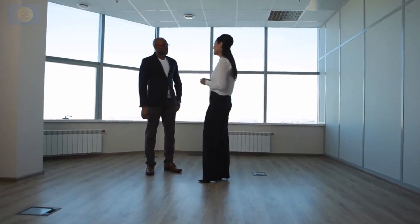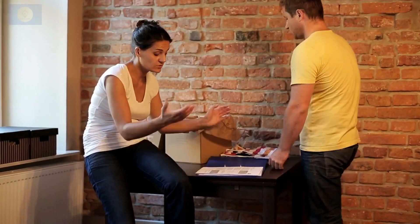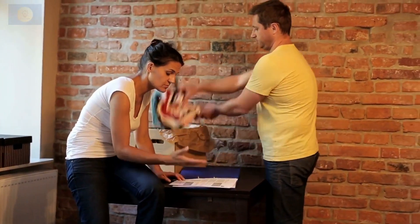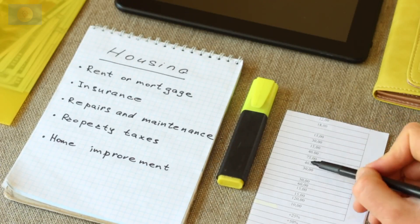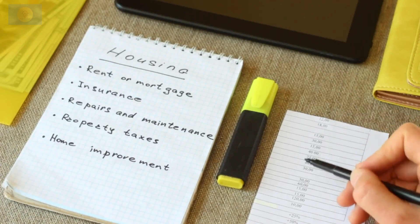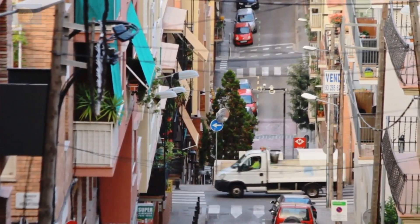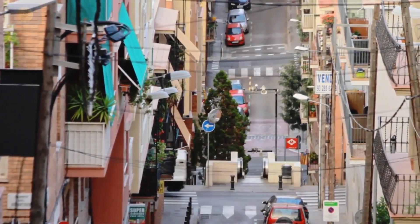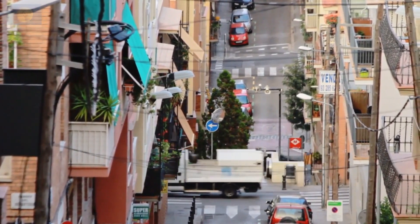In addition to the factors mentioned above, there are several more aspects to consider when deciding between a house and a flat. First, evaluate your financial capacity for down payments and monthly mortgage payments. Second, reflect on your preferred living environment, whether it's an urban center or a quieter suburban or rural area, and consider your space requirements.